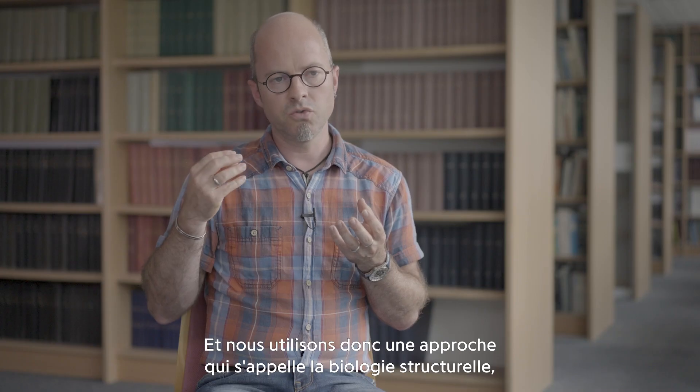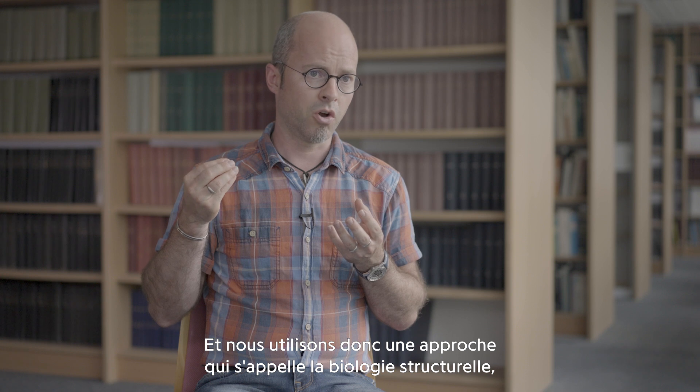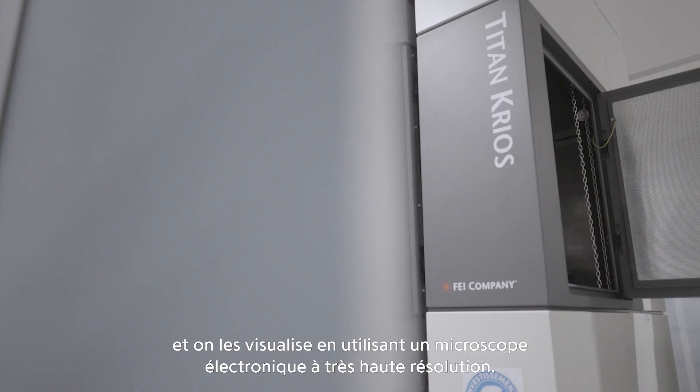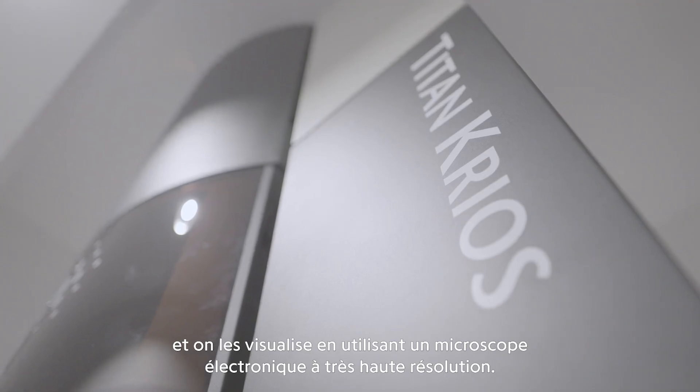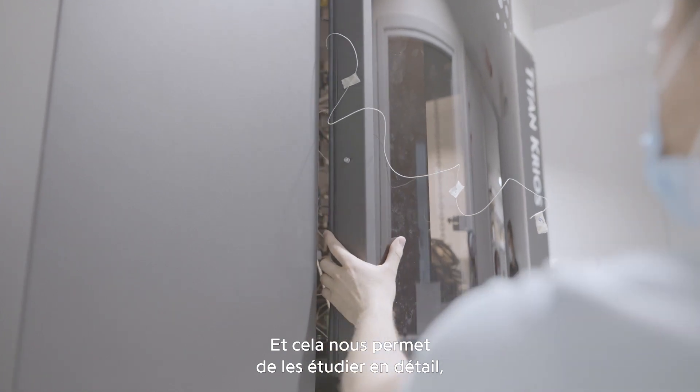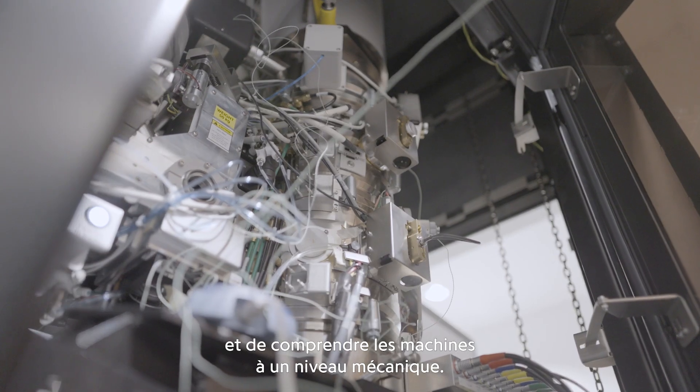We use an approach called structural biology, where we purify these machineries and visualize them using an electron microscope at very high resolution. This allows us to study them in great detail and understand the machineries at a mechanistic level.